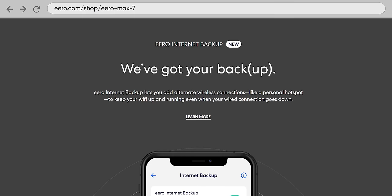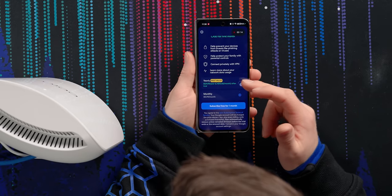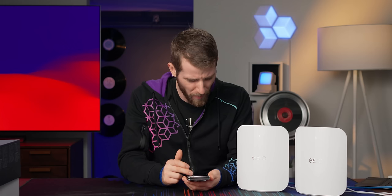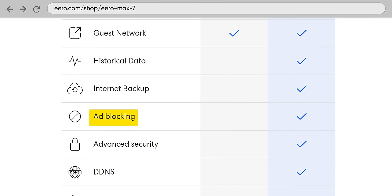I don't even understand what 'internet backup' means — apparently it adds alternate wireless connections like a personal hotspot to keep your Wi-Fi up when your wired connection goes down. So like failover? Why can't I just have failover? You can even block ads. I can't believe how expensive this is: $130 a year. The ability to block apps like Facebook or YouTube for your kids — that really shouldn't be on a subscription.